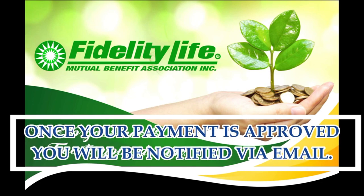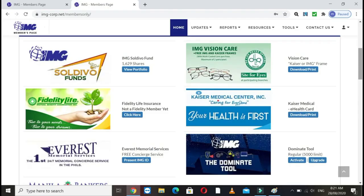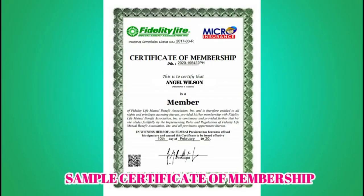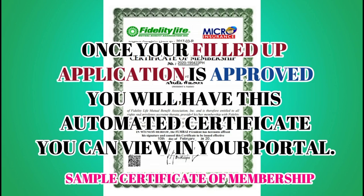After that, fill up the information they request in your portal. Add your beneficiary — you can add two or three. Then just click Submit. This is a sample form once your Fidelity payment is approved. It's that simple. You'll receive the approval notification for your payment in your email, so check that. You'll be notified when they receive your payment, and you'll also be notified when you need to fill up the information in your portal.